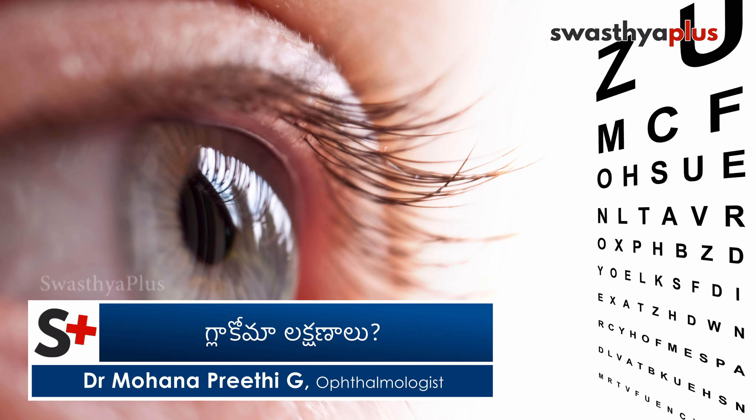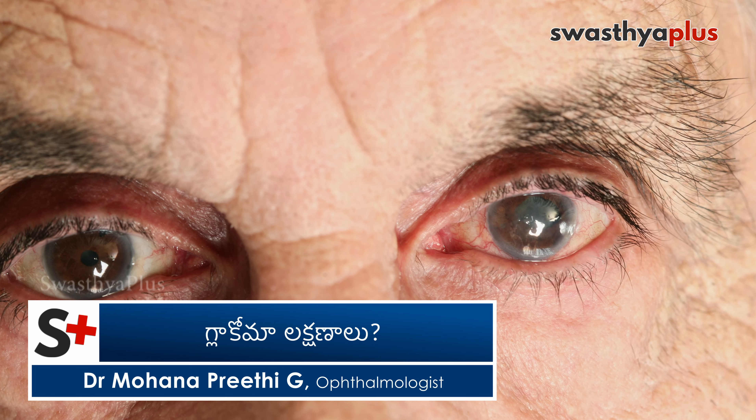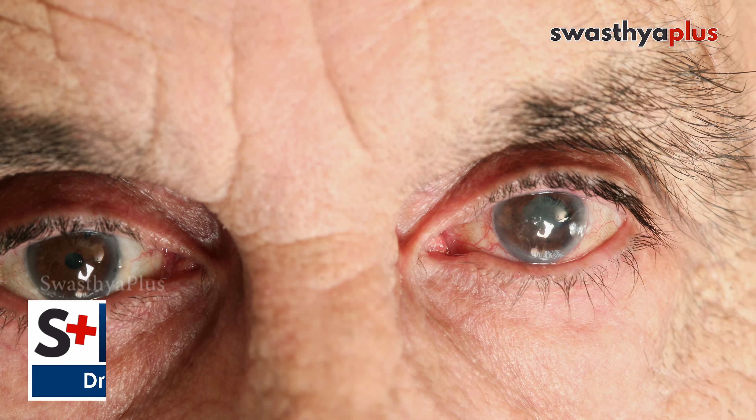In open-angle glaucoma, the glass power can change gradually. However, in closed-angle glaucoma, the pressure suddenly rises. When a closed-angle glaucoma attack begins, there is a side pain, a headache on one side, and pain in the eye. Closed-angle glaucoma is very acute and very sudden in presentation. Open-angle glaucoma is very slow and causes significant damage without any noticeable symptoms.